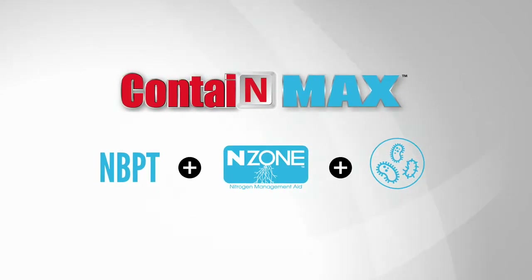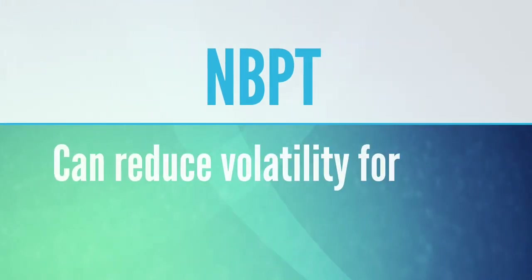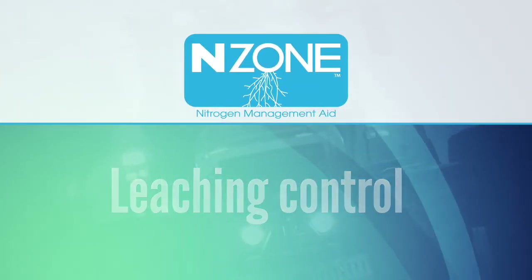CONTAIN MAX brings together NBPT, the market's best mode of action for volatility control, proven to reduce volatility for 14 to 21 days. Enzone, the market's best product for leaching control,